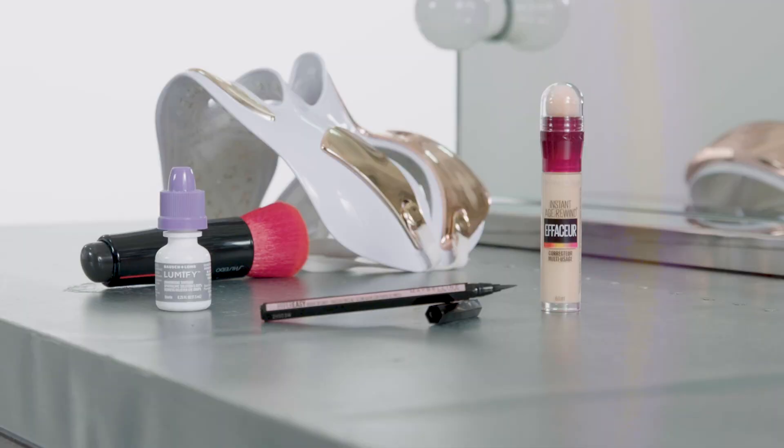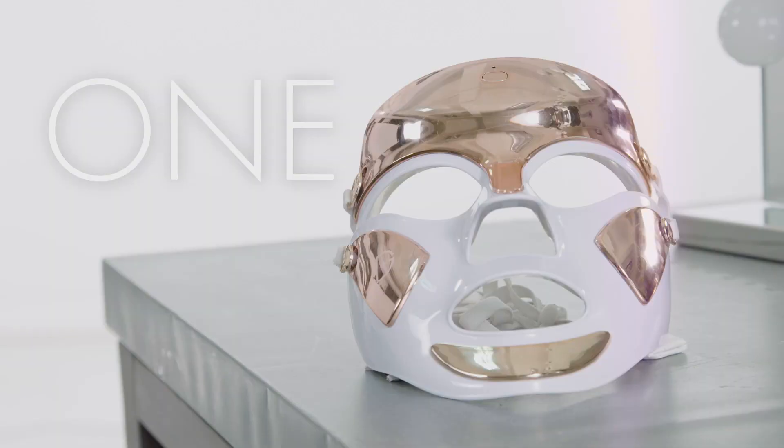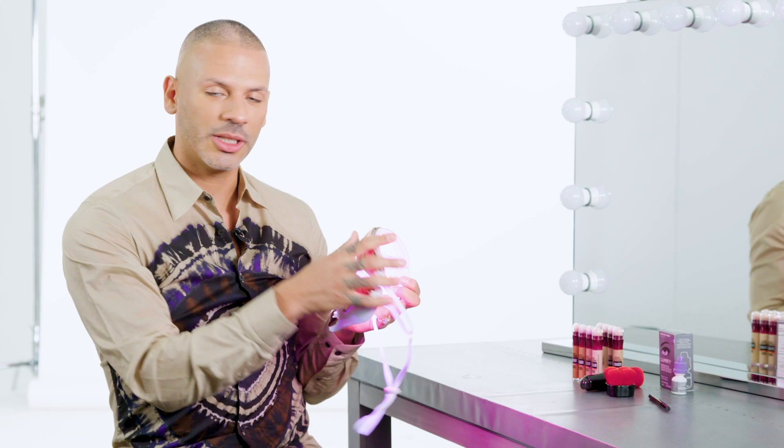So I wanted to share with you guys my just five things. This is the Dr. Gross mask, and it does amazing things for your skin. Oh my God, I feel so beautiful. This helps with any inflammation. So it times for three minutes, and it helps just sort of reset and rejuvenate the skin. I am a skin nerd. I love anything that just makes me look like my best self — plump skin. It helps zap any pimples that are brewing underneath that might surprise me on the red carpet. If we know anything about red carpet, we know we don't like any surprises.